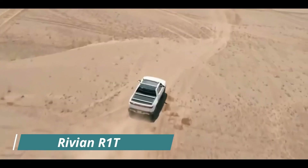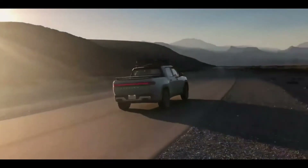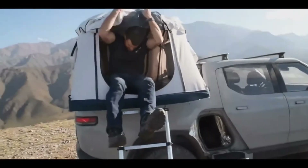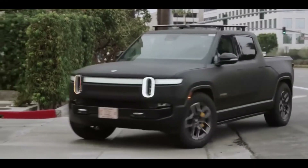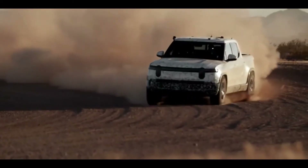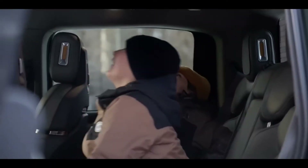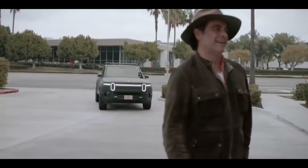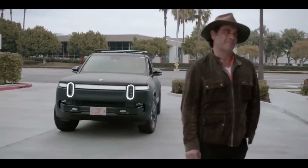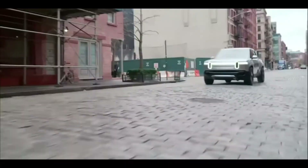Number 3: Rivian R1T. The R1T is an all-electric pickup truck from Rivian, an Amazon-backed electric vehicle startup that promises a range of 250 to 400 miles with lightning-fast acceleration. According to the manufacturer, the revealed truck is no concept vehicle — what you see is what will go into manufacturing as the 2021 R1T. At 215.6 inches long, the crew-cab-only R1T fills the gap between midsize pickups like the Ford Ranger and full-size trucks such as the Ram 1500.